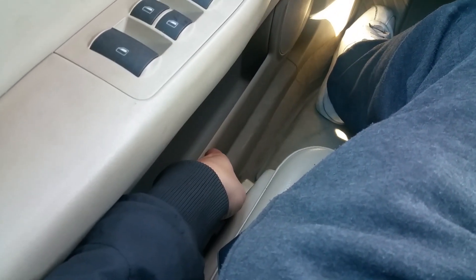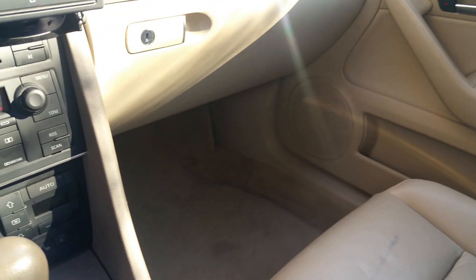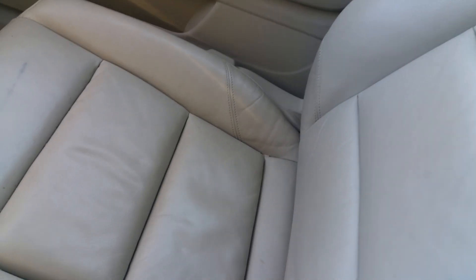Seats go back and forth, and tilt — no problem at all with any of the seat controls. The original floor mats are present. The leather is in nice condition — it needs a little cleaning but it's all there, no rips, no tears.